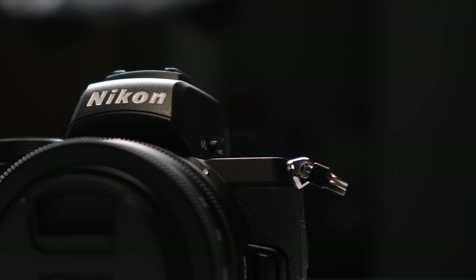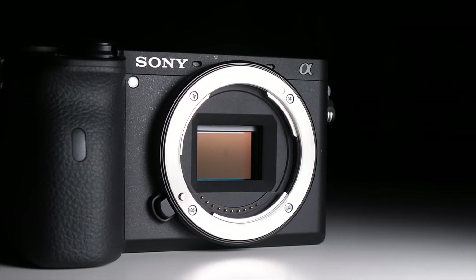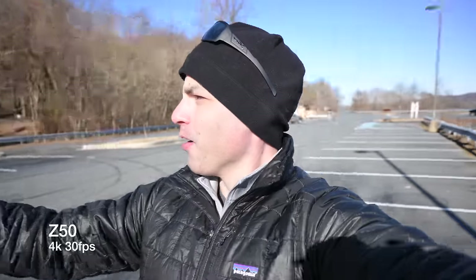Today we're comparing the Nikon Z50 versus the Sony A6600. Why? Because crop-sensor cameras make the world go round. Full-frame might be the format that gets all of the attention these days, but APS-C slash Super 35 millimeter sensors are where people go when they have real work to get done.